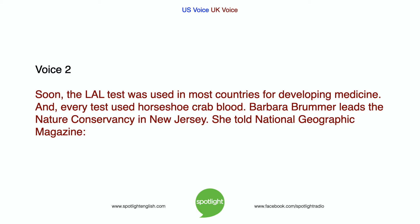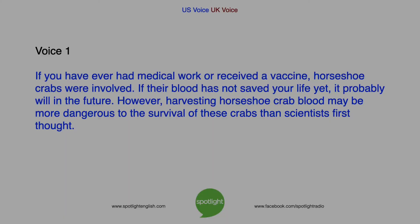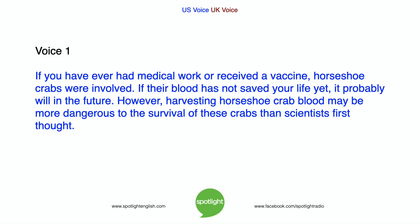Barbara Brummer leads the Nature Conservancy in New Jersey. She told National Geographic magazine: 'All medical companies around the world need these crabs. When you think about it, your mind is amazed by how much we depend on such an ancient creature.' If you have ever had medical work or received a vaccine, horseshoe crabs were involved. If their blood has not saved your life yet, it probably will in the future.